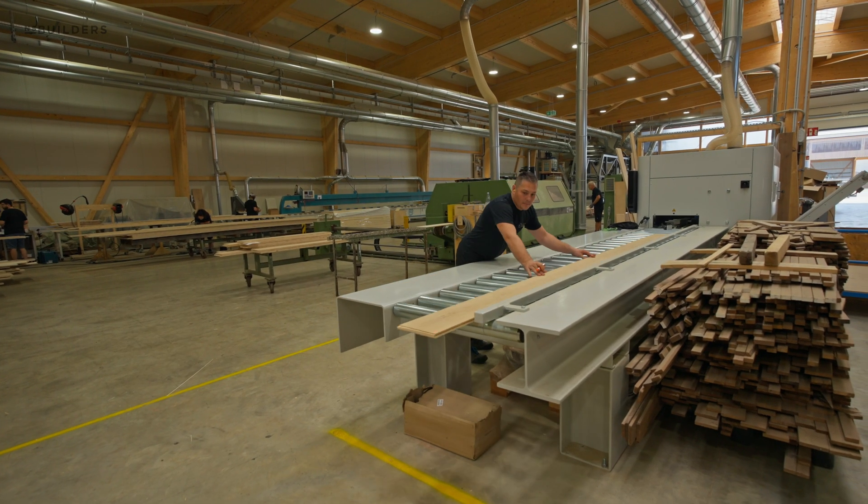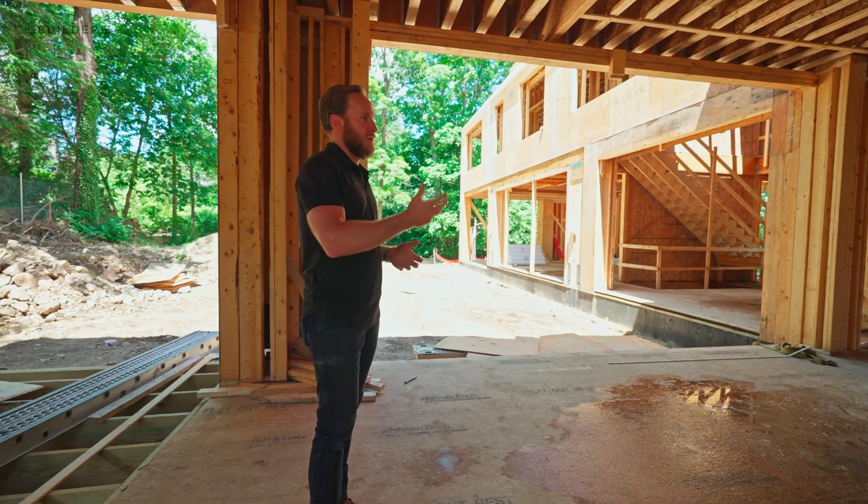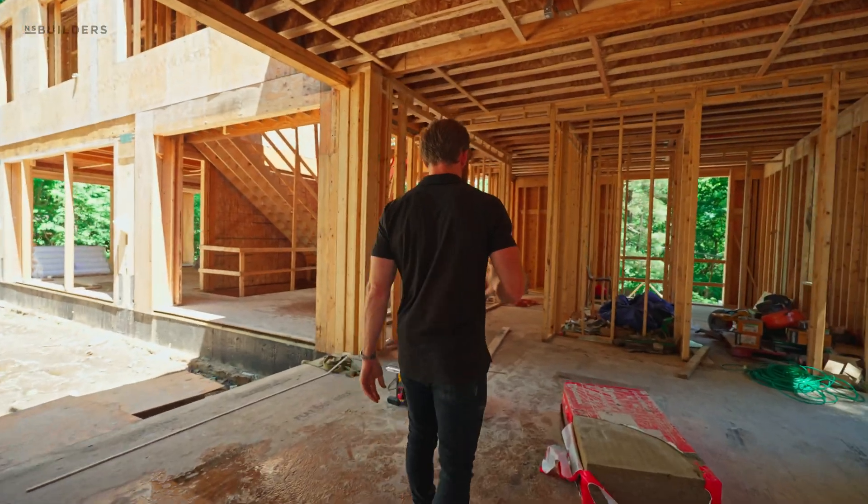Speaking of the floorboards — all of these will be 12 to 18 inch wide European white oak, 6 to 16 feet in length. Really beautiful product, applied to us by Madeira. They're also going to be working with us on all of the millwork and a bunch of other components.